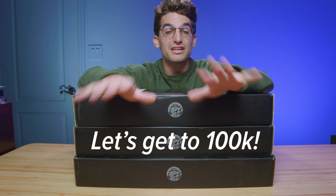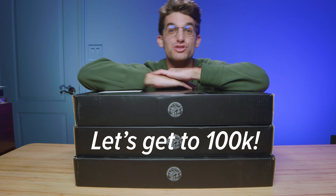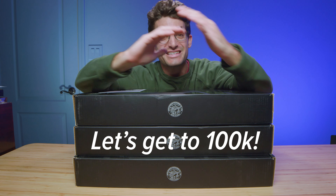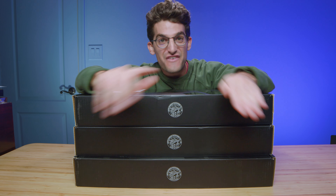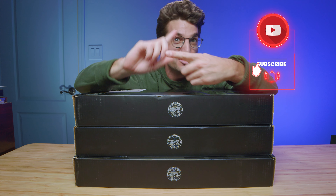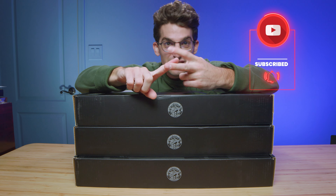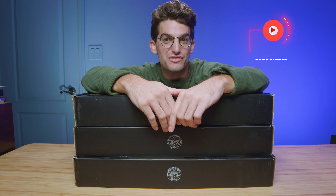Lenovo sent over three Lenovo Legion 5 Pros, and as soon as we hit 100,000 subscribers, we're going to kick off a giveaway to celebrate passing that milestone. The faster we get there, the sooner the giveaway is coming your way, so make sure you subscribe to the channel, share this video, and drop a comment on how you would use a Lenovo Legion 5 Pro.